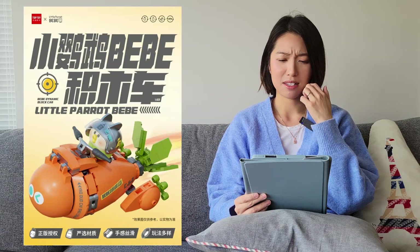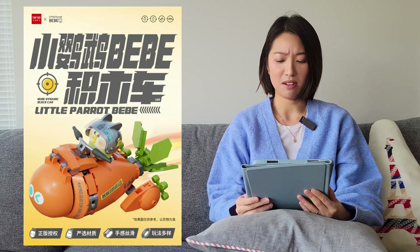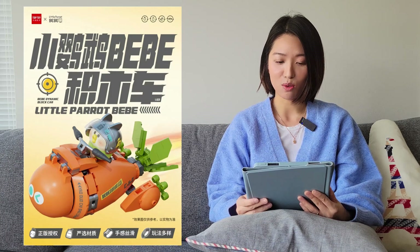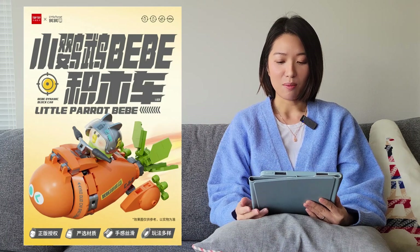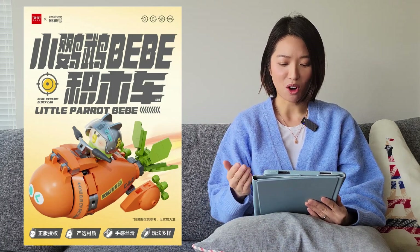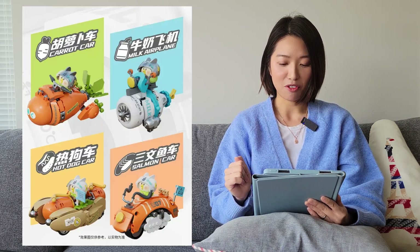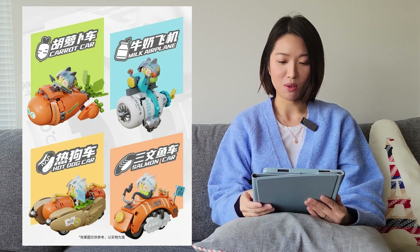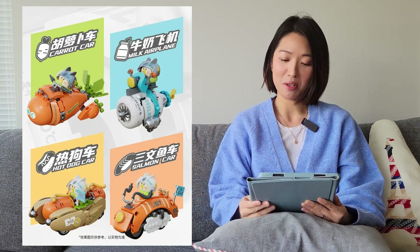The next one is from Top Toy. This is a crossover with Little Parrot Baby and it's authorized. I don't know this IP — is this like a Chinese cartoon maybe? These look like some vehicles or cars, and there are four of them all in different styles: a sushi one, a hot dog one, a carrot one, and a milk one. I think they're cute, but since I don't know this IP I won't be getting these.